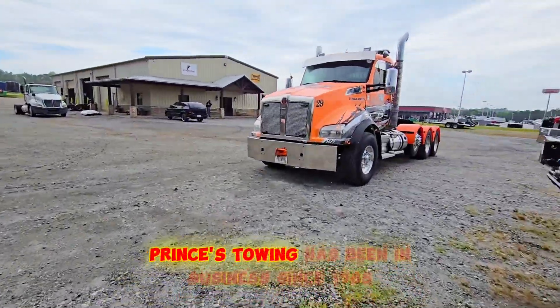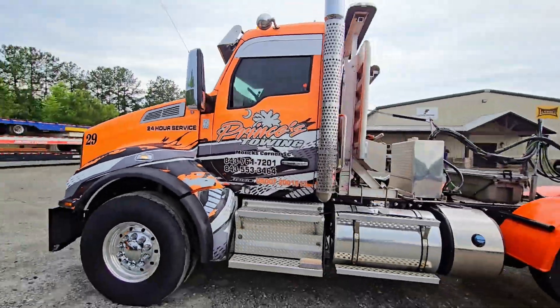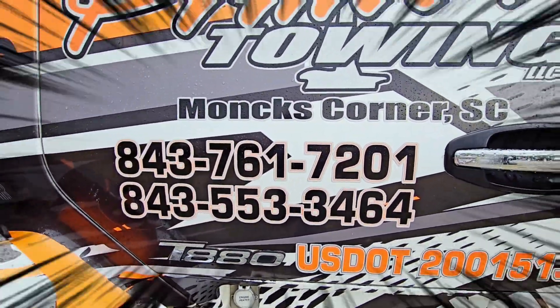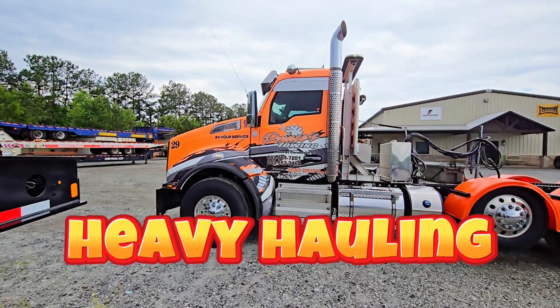Princess Towing has been in business since 1985. Today they have the Kenworth T880 four-axle truck. They're a family-owned and operated business, and that's their phone number if you'd like to call them for any heavy towing, heavy hauling, or recovery.